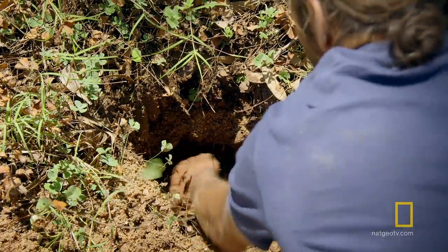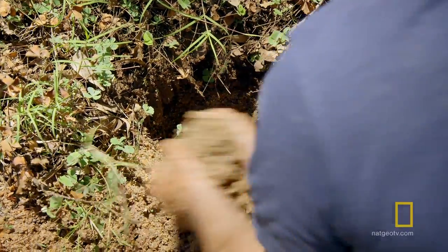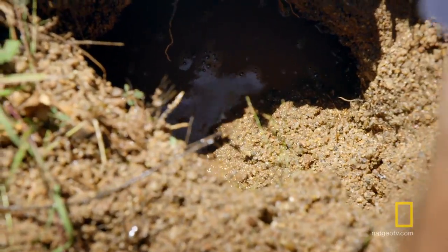There's water. Muddy water, but it's water.